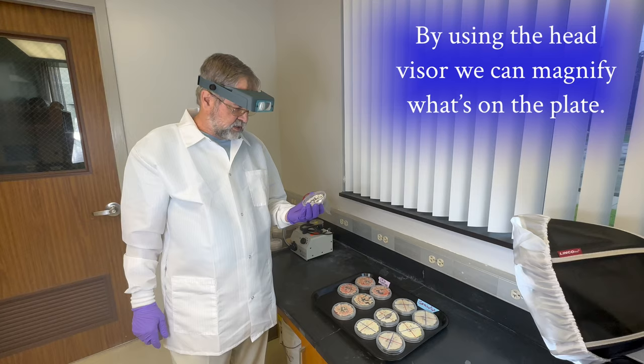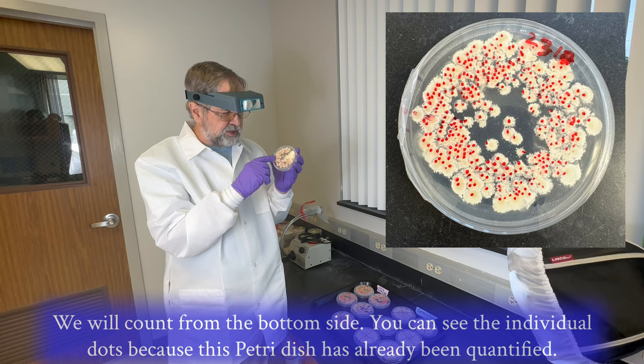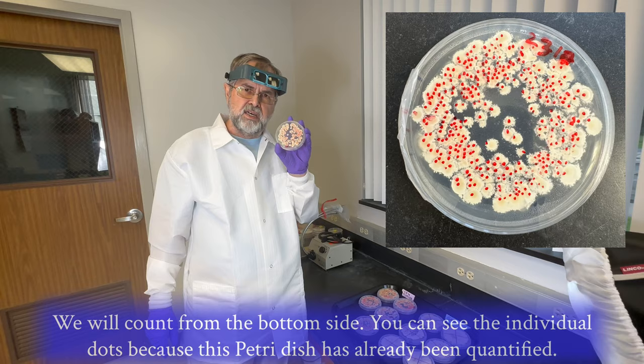We're not going to count from this side, but we're going to count from this side. So now you can see that there are individual dots, and that is because this has already been quantified.